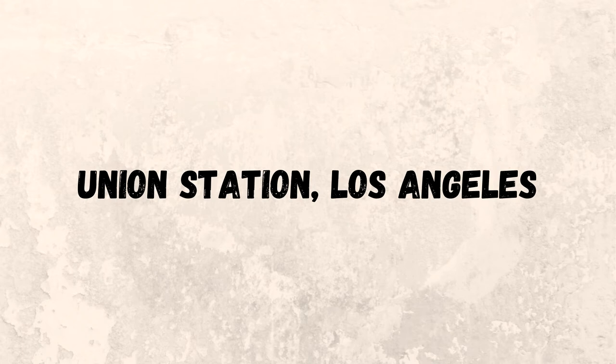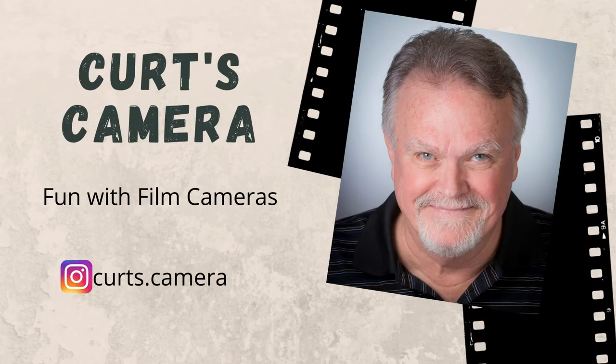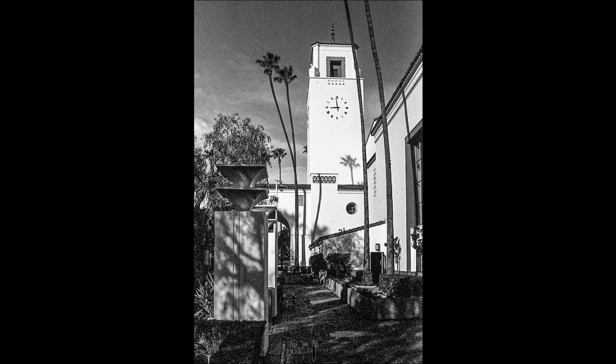I did a little photo walk at Union Station in downtown Los Angeles the other day. Want to see some pictures? If you haven't been to Union Station, you owe it to yourself to go there and just look around like a tourist, even if you live in Los Angeles, because I was really surprised at how beautiful everything is there. It's just a great spot.